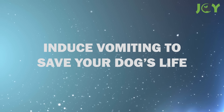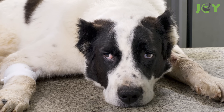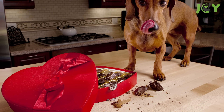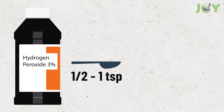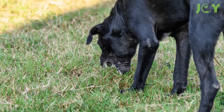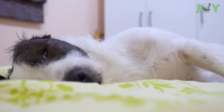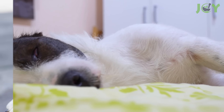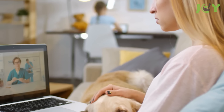Number 13 – Induce Vomiting to Save Your Dog's Life. Knowing how to make a dog vomit might save your pet's life if you cannot take them to the vet fast enough. If your furry friend has eaten something harmful, you can use hydrogen peroxide to help induce vomiting. It's recommended to give your pup one-half to one teaspoon of 3% hydrogen peroxide per 10 pounds of body weight. It works by irritating the dog's intestinal tract, prompting them to regurgitate. Note that inducing vomiting usually only clears the stomach of 40 to 60% of its contents, so you should still consult with a vet.